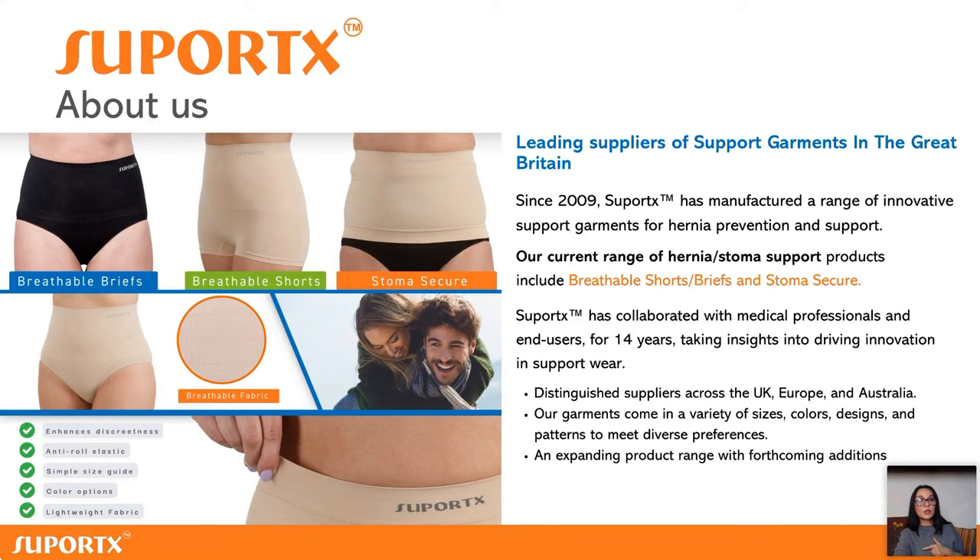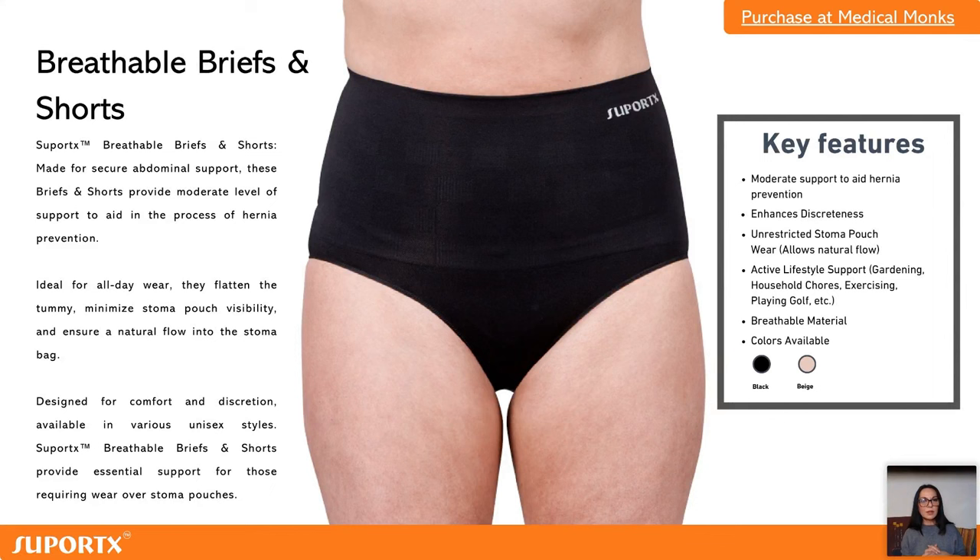We work with suppliers across the UK, Europe, and Australia, and now the US. The products currently available in the US are the breathable briefs and shorts. They are strong support garments, ideal for exercise, high-waisted, and offer proper even support. They are especially designed to be worn over stoma bags — they won't restrict the stoma bag, won't stop the stoma from working, and won't stop the bag from filling up because they're stretchy. They provide strong support without feeling uncomfortable or restrictive.